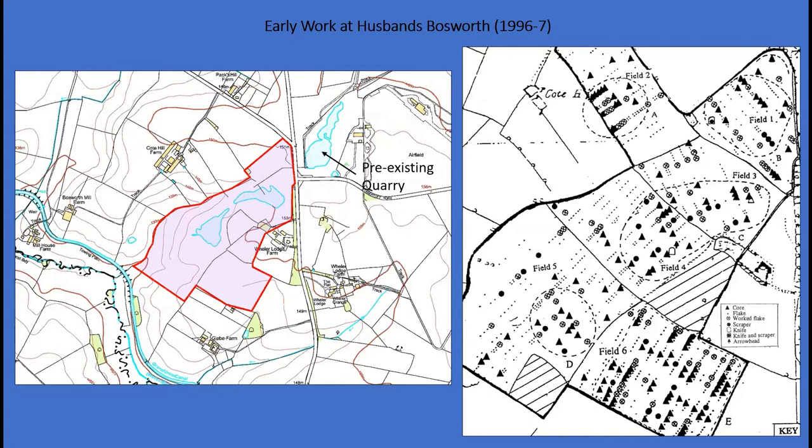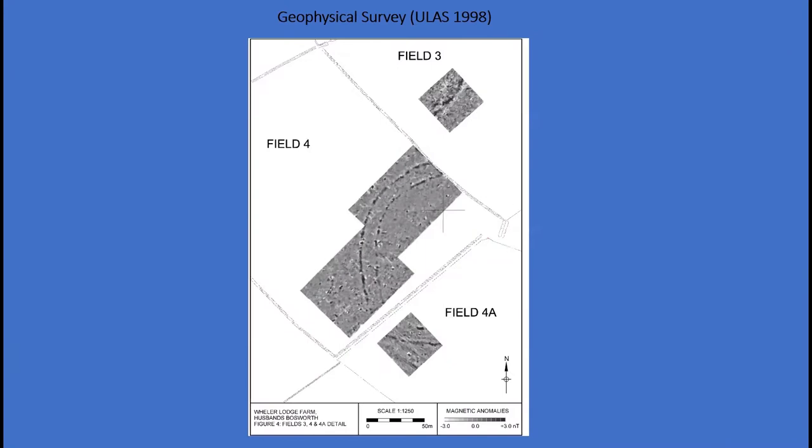As nothing was previously known about the site, such as any crop marks, it was recommended that geophysical survey was undertaken across all of the site. This was an important decision back then — it's very rare for flint scatters to ever correlate with below-ground features. So in 1998, ULAS was commissioned to undertake an initial survey across part of the flint scatter located against the southwest of the field 4 boundary.